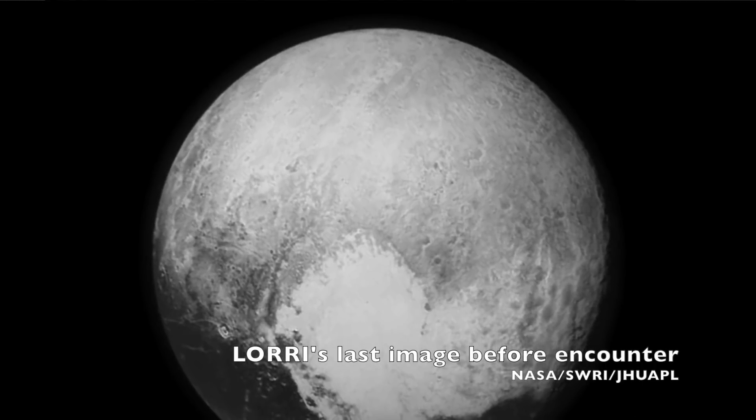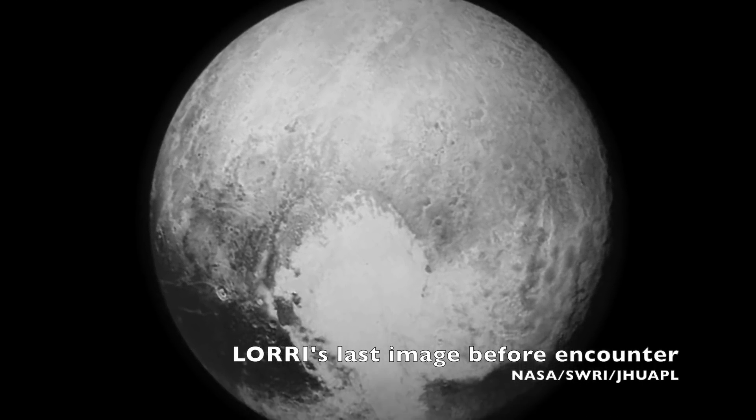Having this super high resolution camera on board had some pretty distinct advantages for the mission. Millions of miles away from Pluto, LORI could already see it as more than a point of light.